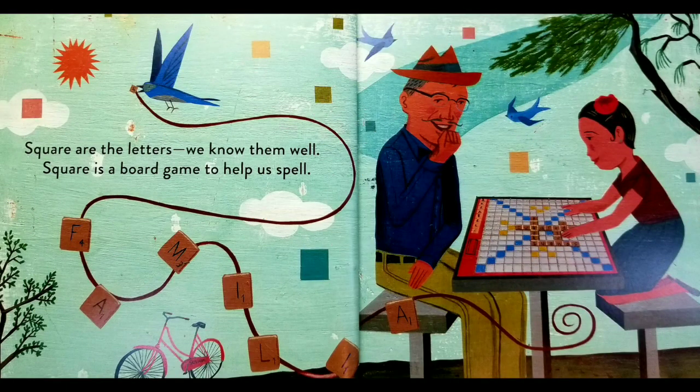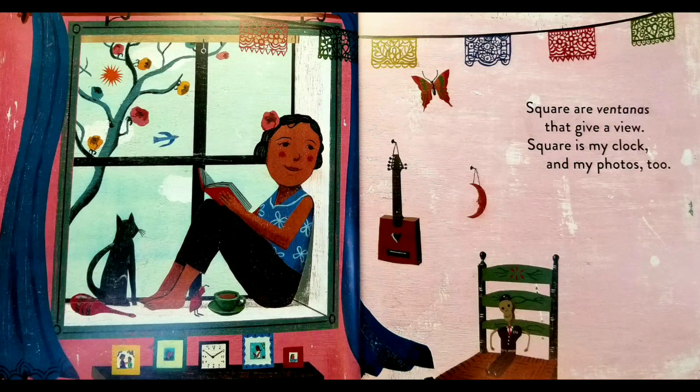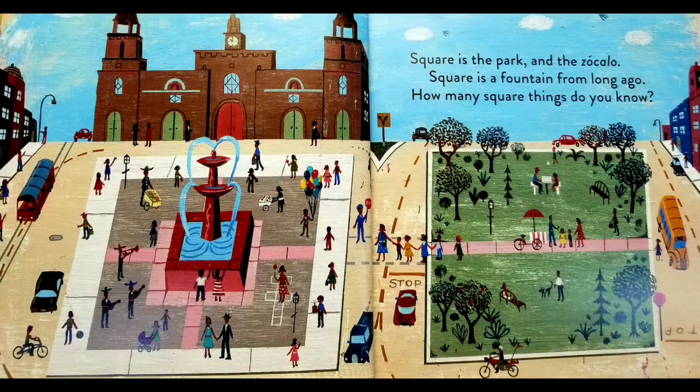Square are the letters, we know them well. Square is a board game to help us spell. Square are ventanas that give a view. Square is my clock and my photos too. Square is the park and the zócalo. Square is a fountain from long ago. How many square things do you know?